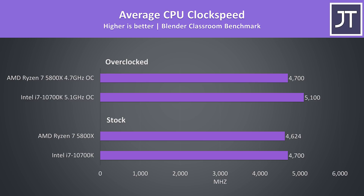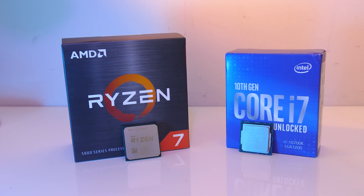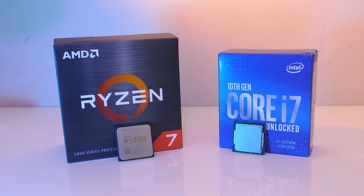These are the clock speeds being reached during these same tests. At stock both were fairly similar, and given the 5800X was actually clocking a little lower but performing better in all tests, it would appear that Zen 3 has superior instructions per clock, or IPC. With the overclocks in place, the 10700K is capable of higher speeds, and this is why with both overclocked the 10700K sees a larger performance boost, but even so in all cases the 5800X was still faster.